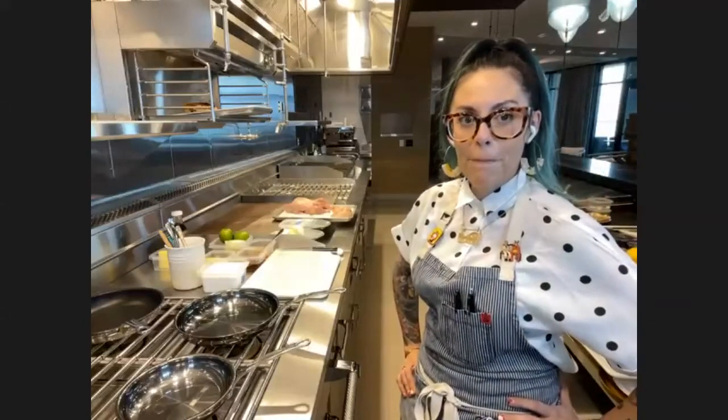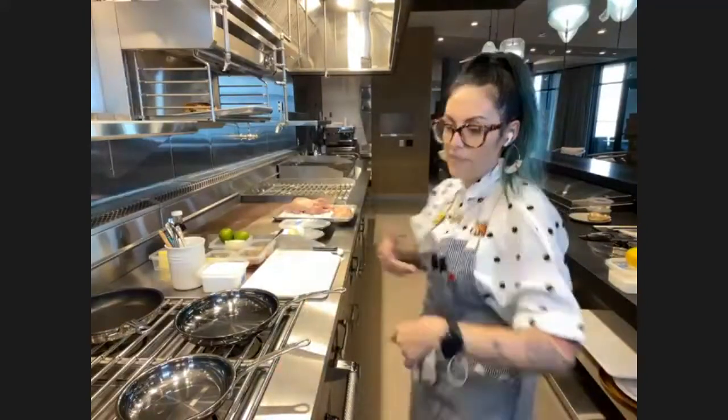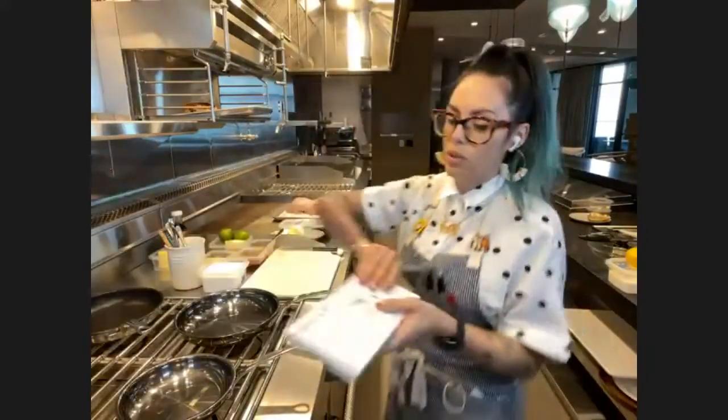We're going to make chicken, papas a la huancaína which is a Peruvian dish, and crepes, which is my daughter's favorite thing — her middle name is Love, so very apropos. We're going to start with the chicken part and then bounce around. Be patient with yourself if you're cooking along with me. Ask questions if you have any, and we'll get going.